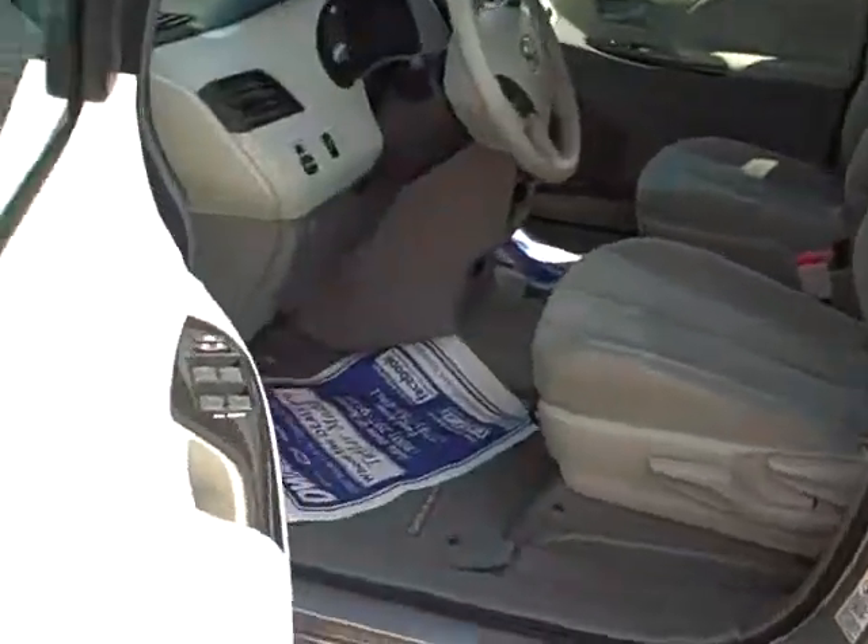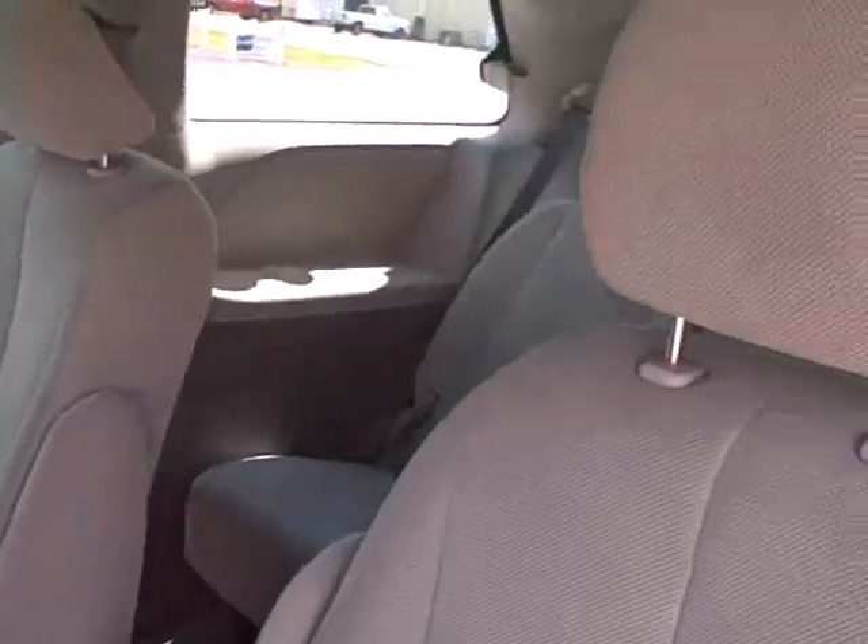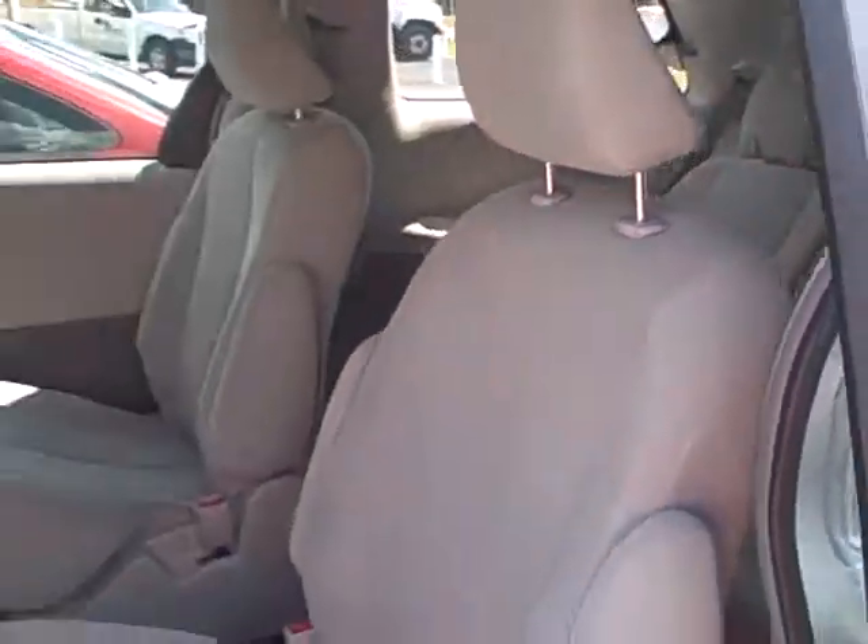This is a great little vehicle. It has 41,000 miles on it, cloth on the inside, power windows and locks, tilt, cruise, CD, lots of room for the family. Got the bucket seats in the middle, dual sliding doors — haul the whole family around.